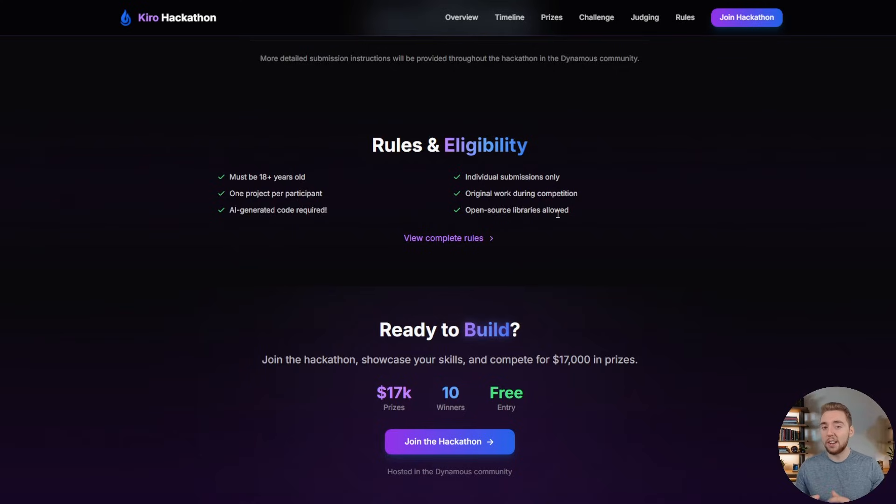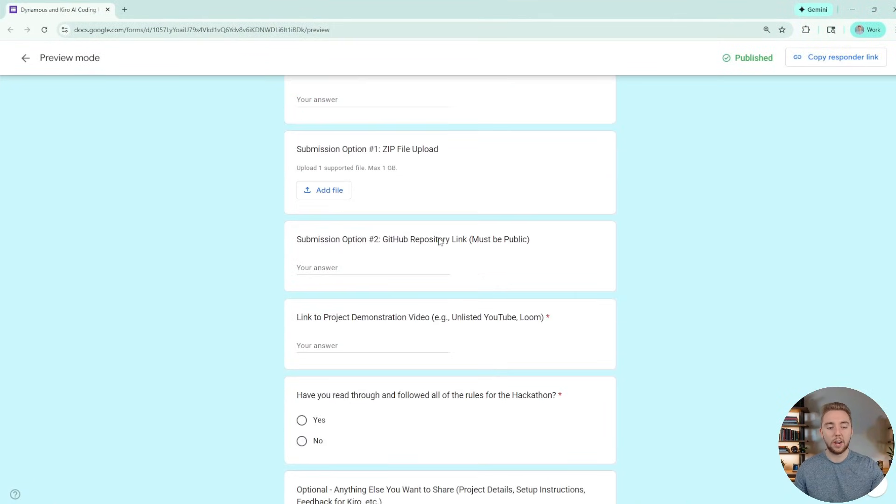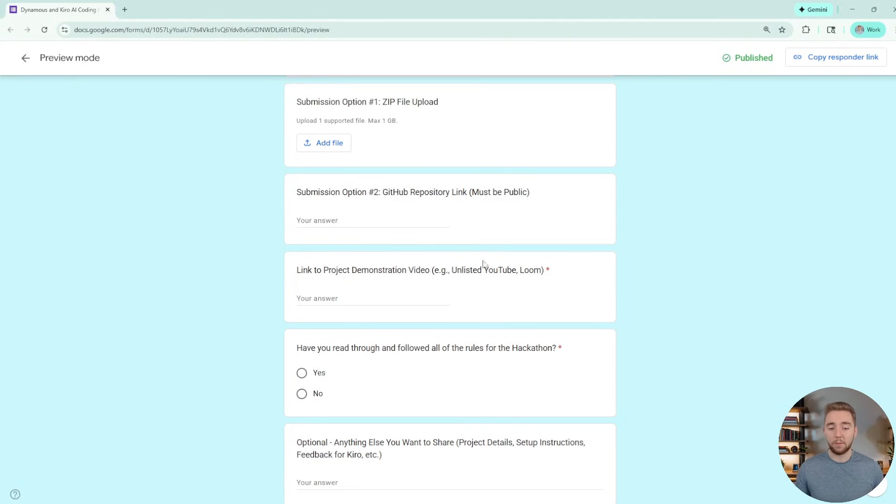Back in the community I have the link for the submission form, and it's going to look like this. You just go through it and fill out everything. Once you have your project complete, you can either upload as a zip file or link us to a public GitHub repository — entirely up to you how you share your project. Your demo video can be an unlisted YouTube video, a Loom link, whatever you want to send us.